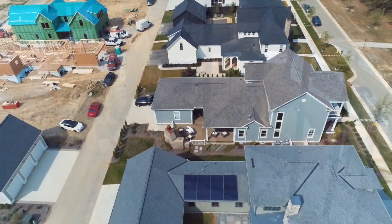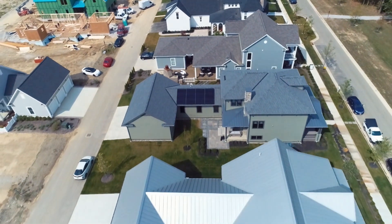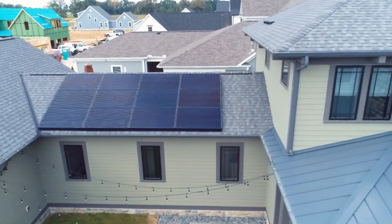One such home, located in Lewis Center, Ohio, contracted with EcoHouse Solar to engineer and install a PV solar array system, which was recently featured in the 2019 Parade of Homes.